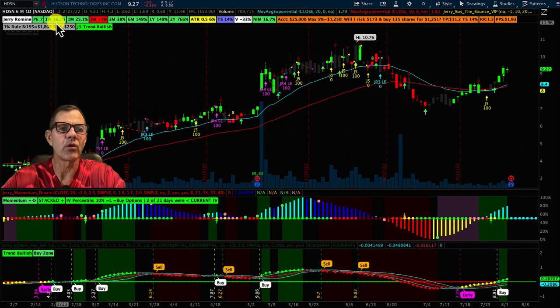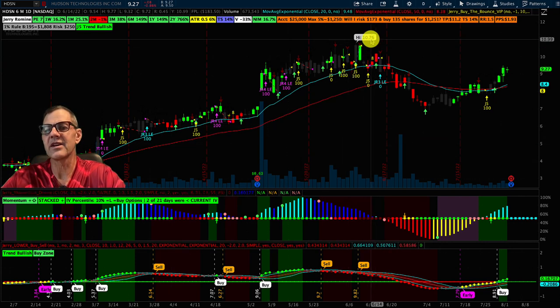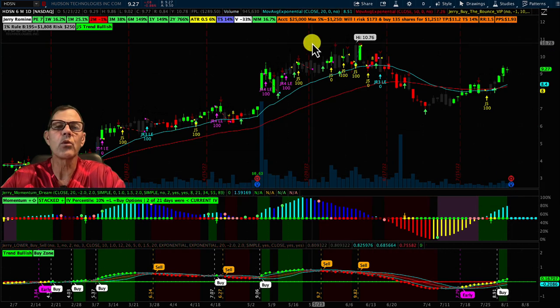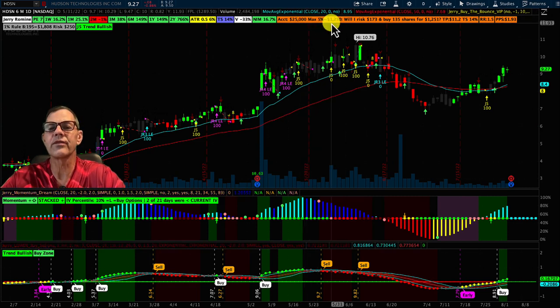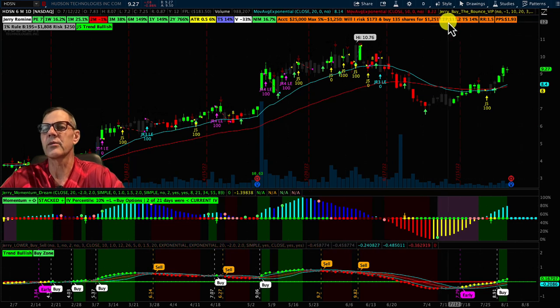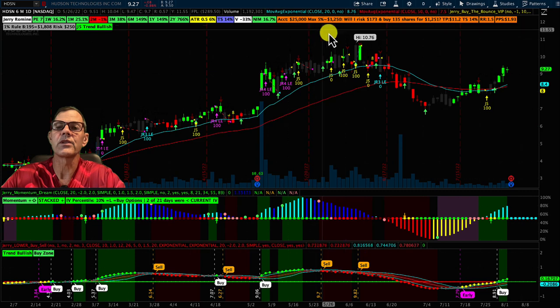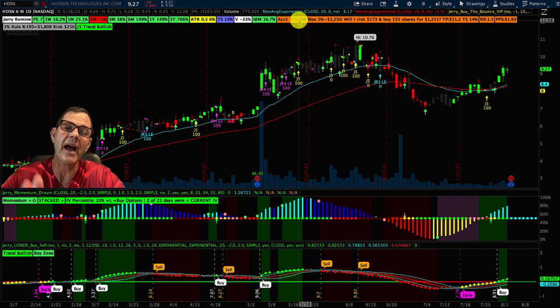Hudson Technologies has been on a tear. Over one week they're up 16.2%, one month 25%, three months 38%, and six months 149%. On the chart, we can see a real nice upward trend — they peaked at $10.76, pulled back, and are now starting that climb back up. They're also reporting earnings on the third after the market. The risk management bar shows that for a $25,000 account risking no more than 5%, we'd want to buy roughly $1,250 of the stock — about 135 shares — with a target price of $11.20, a recommended trail stop of 14%, and a profit per share of $1.93.